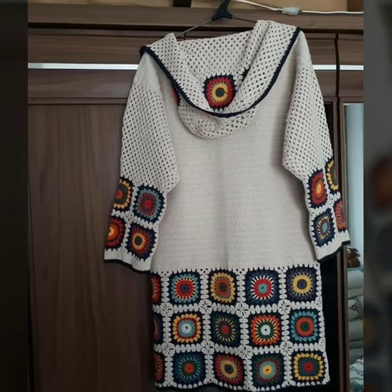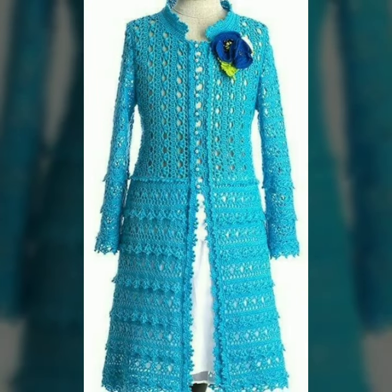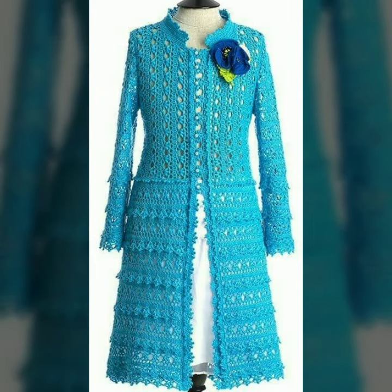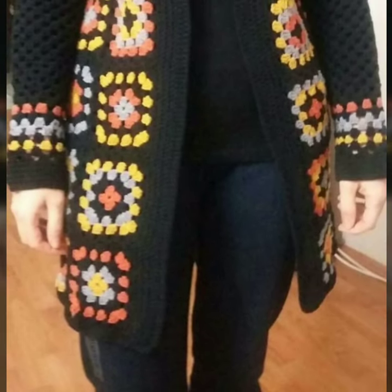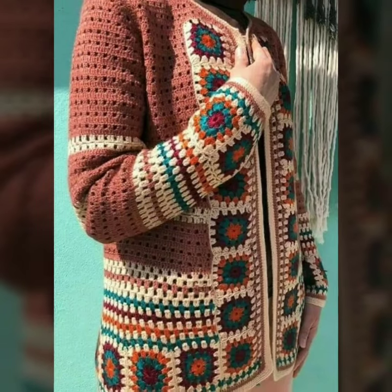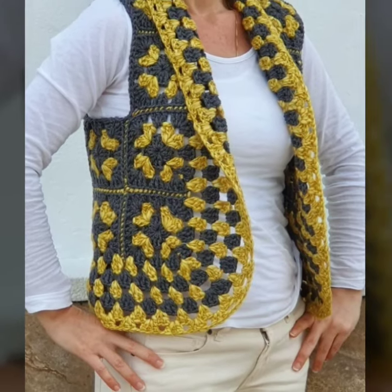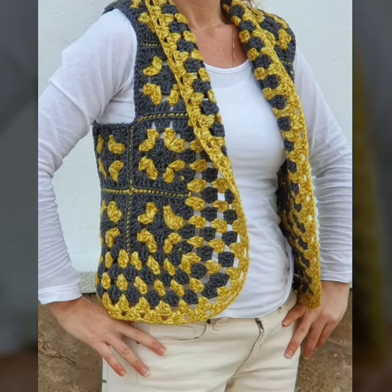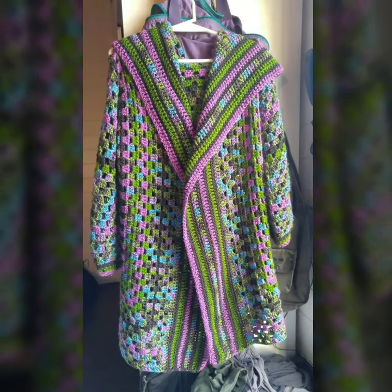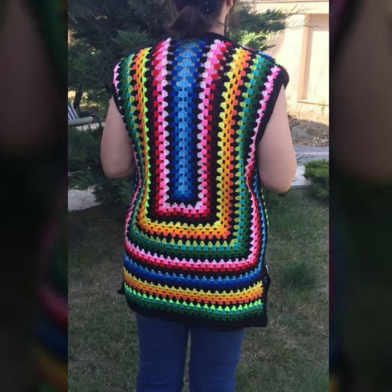If you want to be updated with the latest trending cardigan patterns and ideas, my channel is all about the latest fashion trends and easy crochet patterns. You will find hundreds of new designs and hundreds of new ideas daily on my channel. If you are loving these amazing cardigan design ideas, please do like my video, subscribe to my channel if you haven't yet, and click the bell icon.